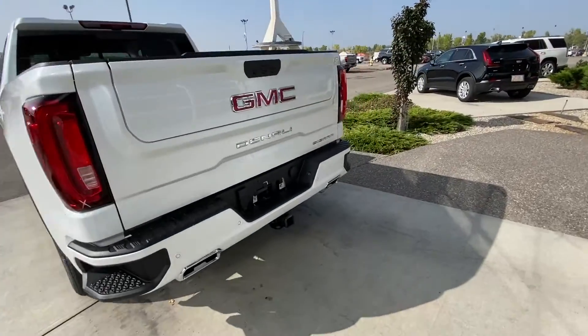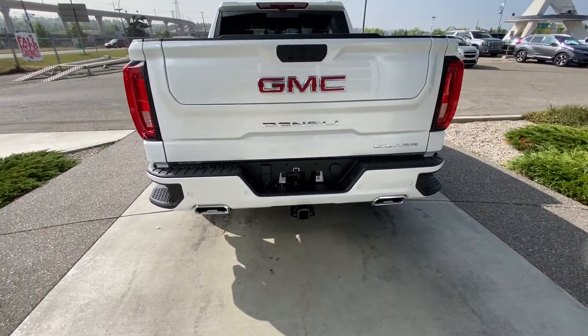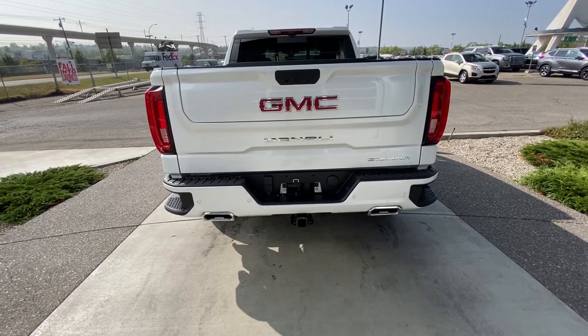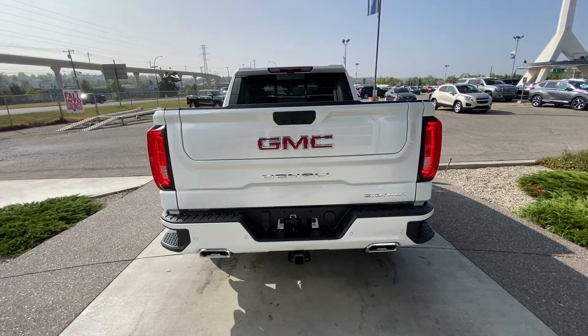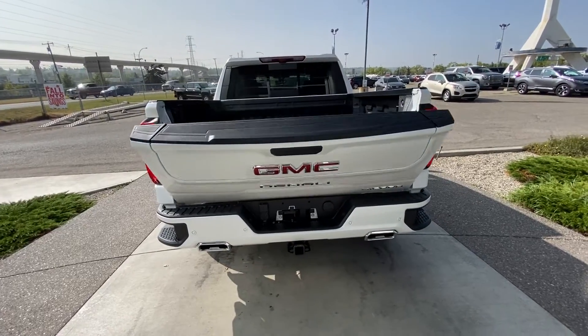Coming to the rear, we have our color-matched rear tailgate, dual chrome exhaust tips with parking sensors on the rear bumper, LED tail lights, and the GM MultiPro tailgate which you can drop from the key fob as well.